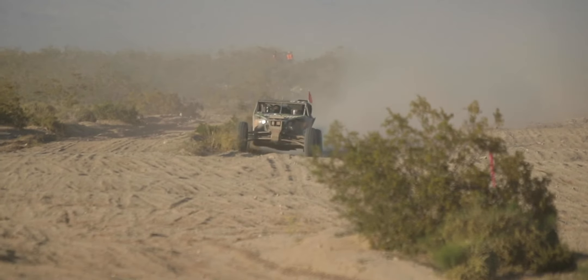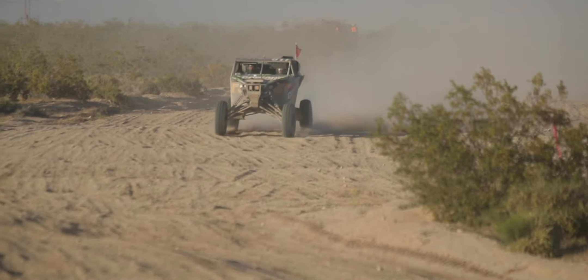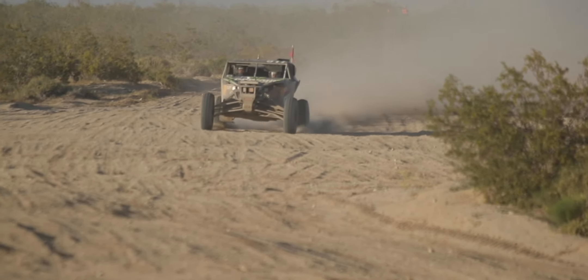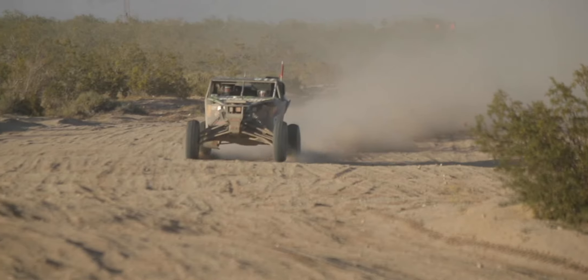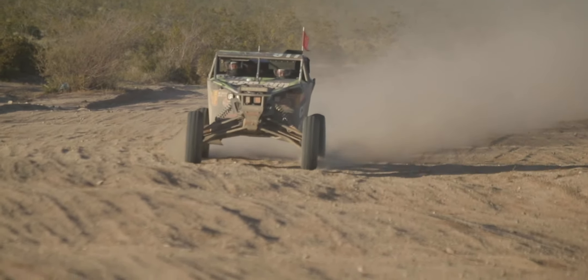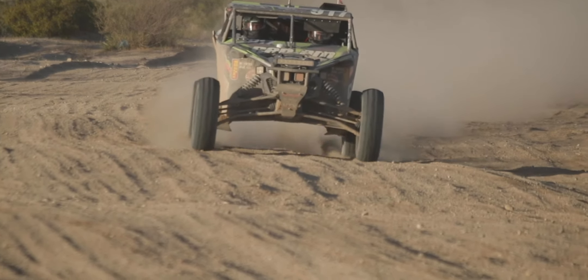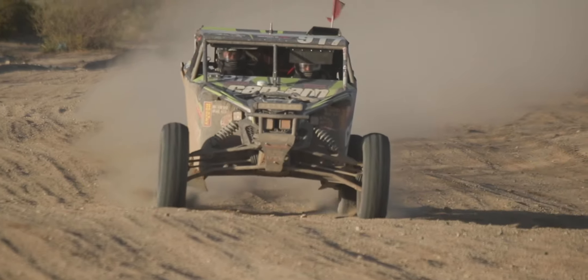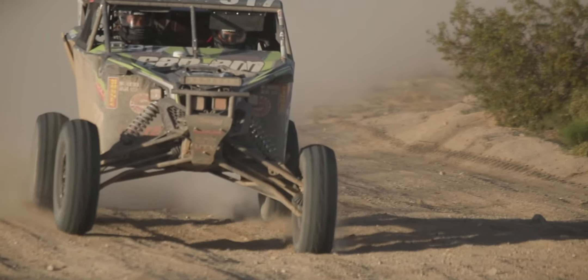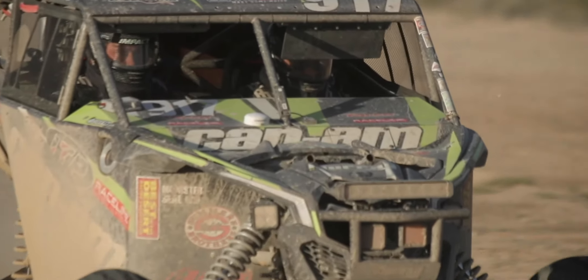They were kind of climbing up the hill to get up to this point, and then after getting through this upper section they were going to really haul and get close to 100 miles per hour going back down into the main pit area. For the purpose of this video, I think it's really cool to watch. I hope you guys enjoy watching these clips and seeing how the top dogs have their vehicles set up — I'm sure they've all learned a lot.